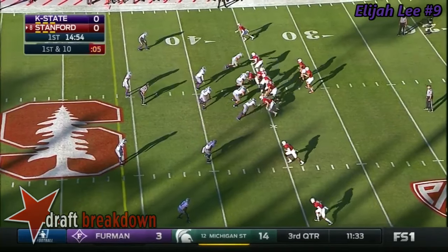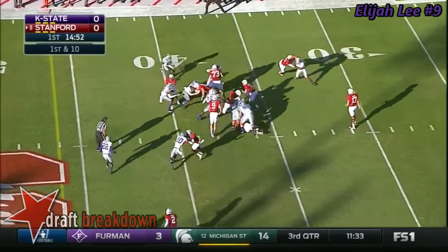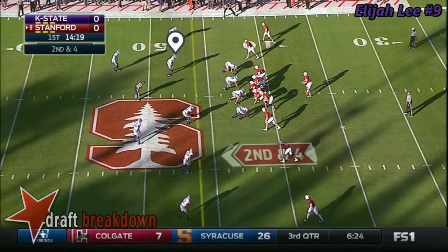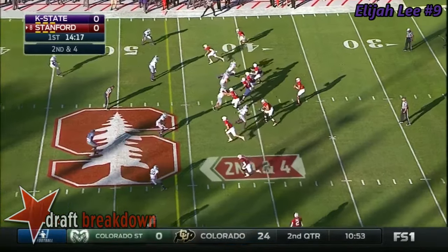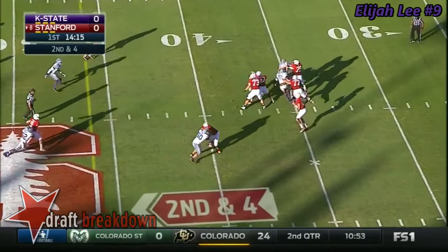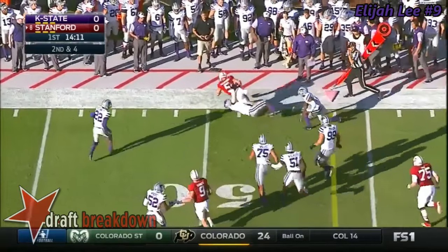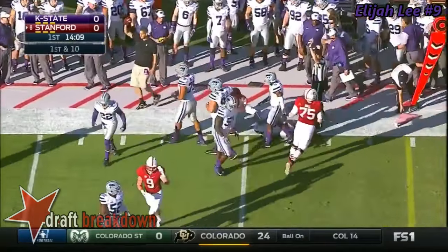Back at Stanford, McCaffrey right next to him and he'll give it to him running over the right side. McCaffrey crosses the 40 and up. Empty backfield for Burns — he'll throw it far side, caught, and it's McCaffrey who'll pick up the first down as he gets to midfield.